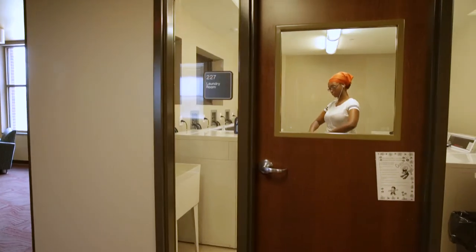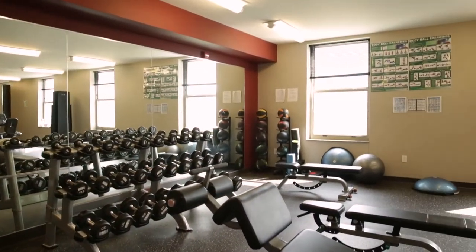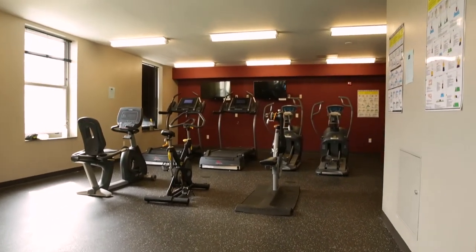The lobby is where you'll find the laundry room, seating area, and workout room, which has free weights, treadmills, elliptical machines, and bikes — all free to use if you are a Dobbins Center resident.